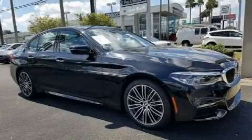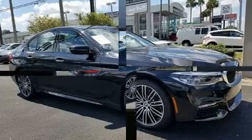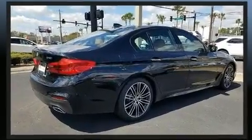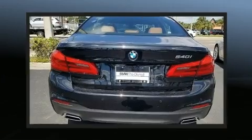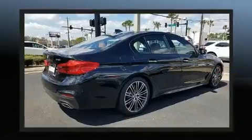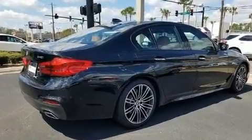This four-door, five-passenger sedan just recently passed the 10,000 mile mark. It features an automatic transmission, rear-wheel drive, and a three-liter six-cylinder engine. Turbocharger technology provides forced air induction, enhancing performance while preserving fuel economy.